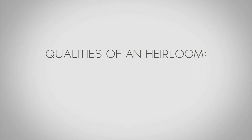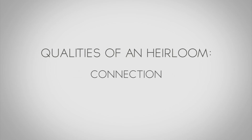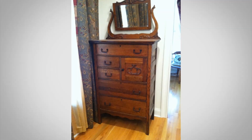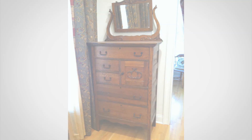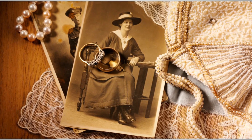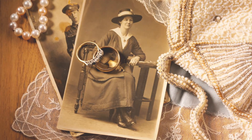The qualities of an heirloom are: it's going to have connection, it's going to have purpose, and it's going to have some type of use where it can replace a generic item. That's why you see furniture, art, and jewelry often being heirlooms — these are things that can pass through time and in a sense grow in value, but still have a functional purpose for years and years.